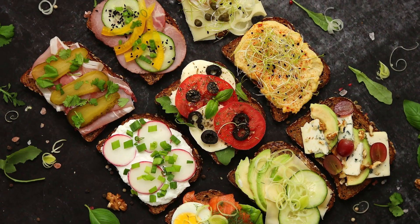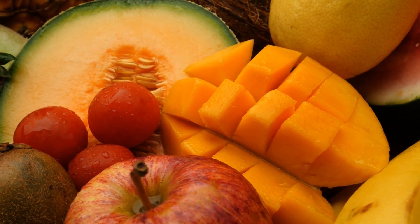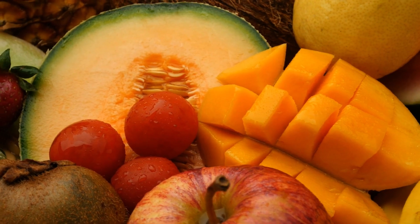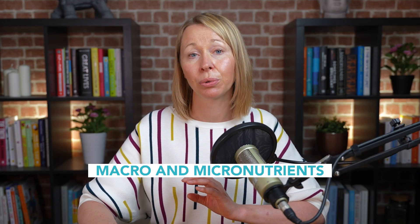All these processes are very energy dependent, so we need to provide the body with the fuel and the nutrients to complete these functions as best as it can. I'd like to talk about macro and micronutrients, as these are important to know when it comes to nutrition.